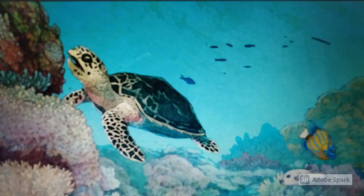We followed this hawksbill turtle for a while as he looked around the reef for a nice sea sponge to lunch on.